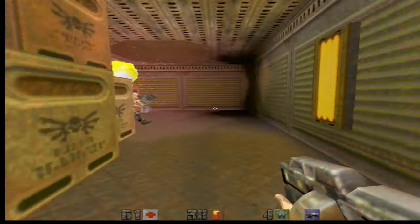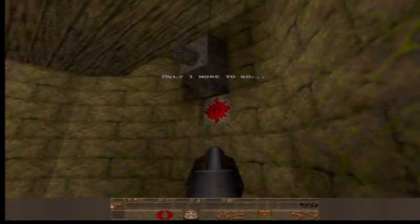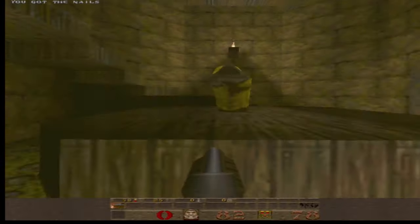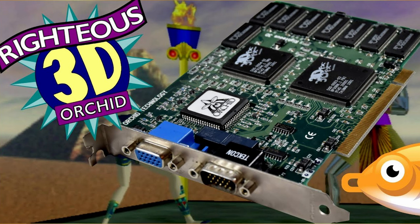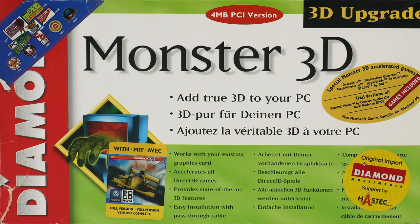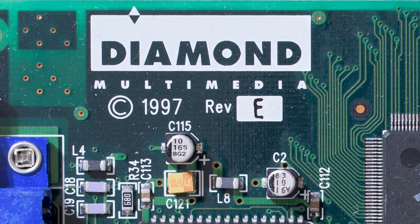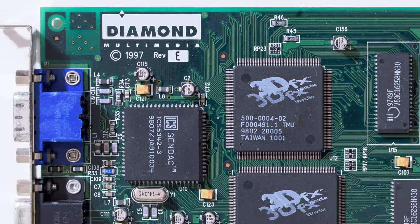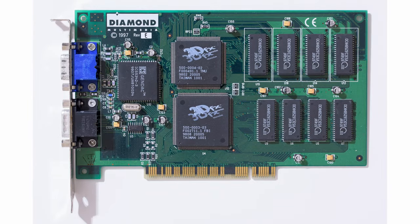Two of the most iconic games helped 3DFX get gamers' money: Tomb Raider and Quake. 3DFX convinced John Carmack to make an OpenGL port for Quake called GLQuake, which fully utilized Voodoo's capabilities. 3DFX wasn't selling the cards directly — it was an OEM chip provider. They were selling their Voodoo chips to all major companies such as Orchid, Diamond, Creative Labs, and STB. Diamond called their version Monster 3D, and Monster it was — it was probably the best Voodoo card out there: the fastest, with the best drivers and the most stable.